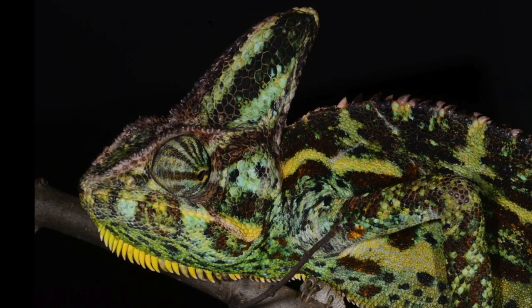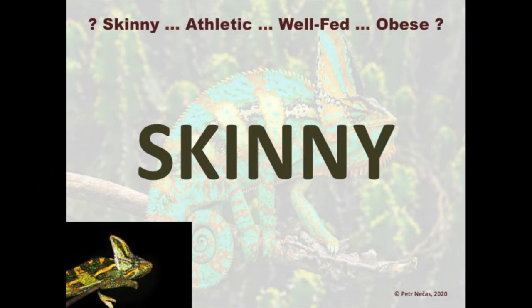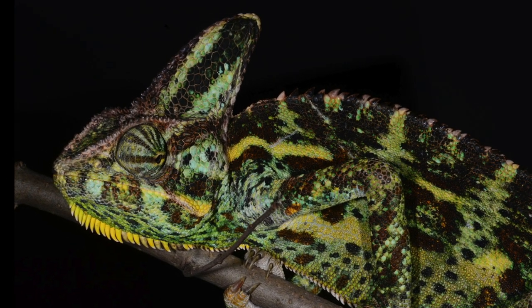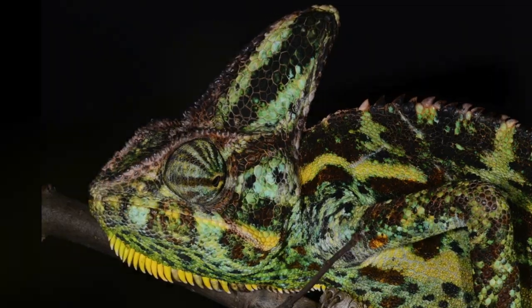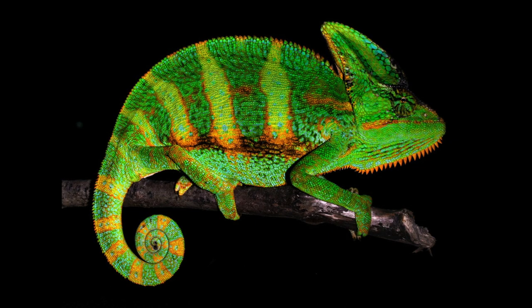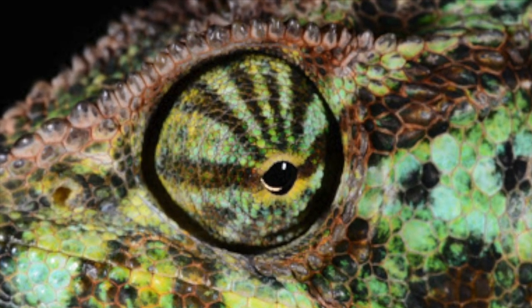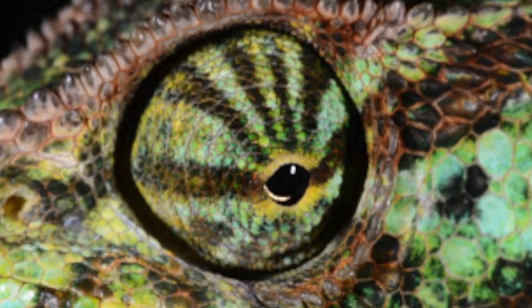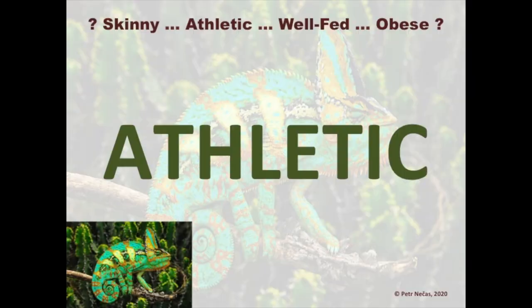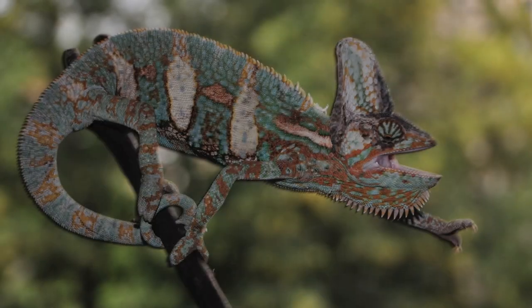Let us now see how a skinny chameleon looks like, and then let us see some beautiful athletic ones.